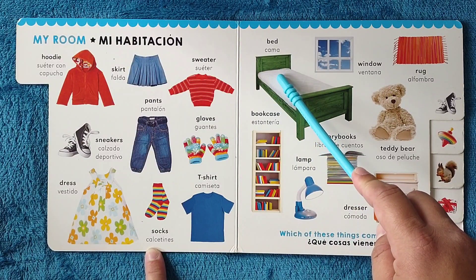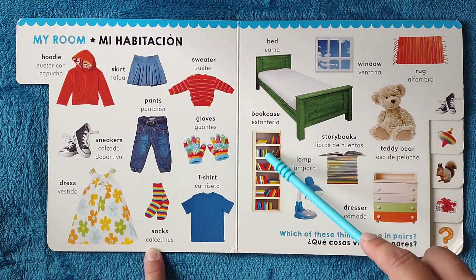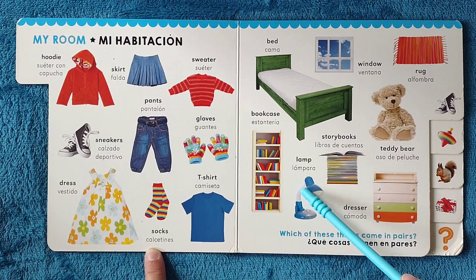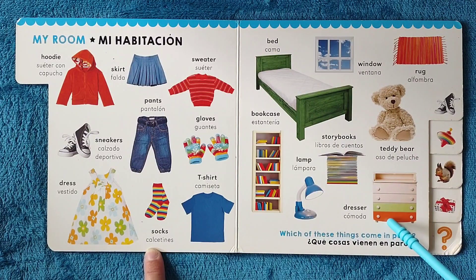Bed, cama. Window, ventana. Rug, alfombra. Bookcase, estantería. Lamp, lámpara. Storybooks, libros de cuentos. Teddy bear, oso de peluche. Dresser, cómoda.